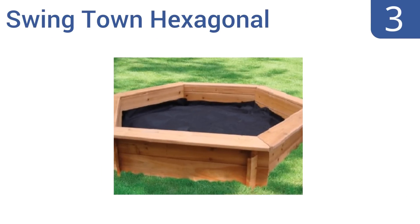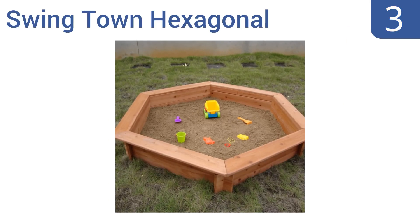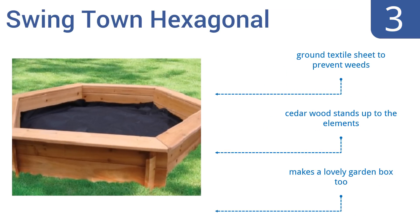Nearing the top of our list at number 3, the Swingtown Hexagonal is a generous size and a great choice for growing families. It's strong enough to withstand the most curious and active children, and it comes with a rain cover to protect the sand. It also includes a ground textile sheet to prevent weeds, and the cedar wood stands up to the elements well. It makes a lovely garden box too.